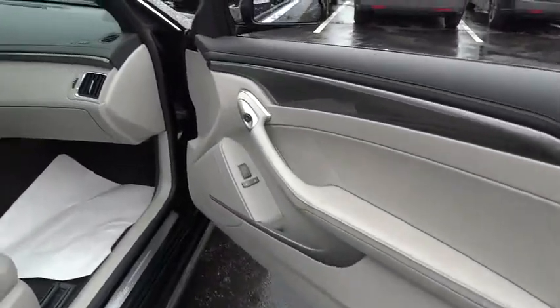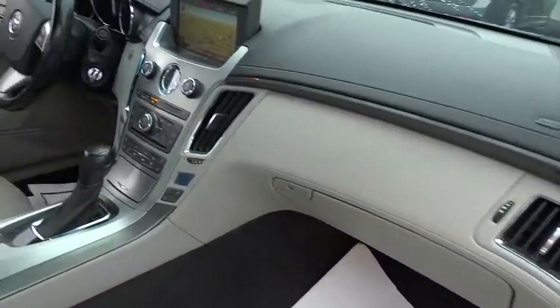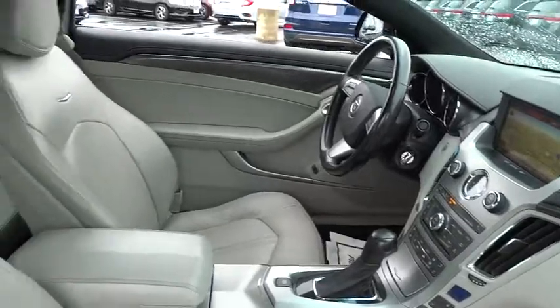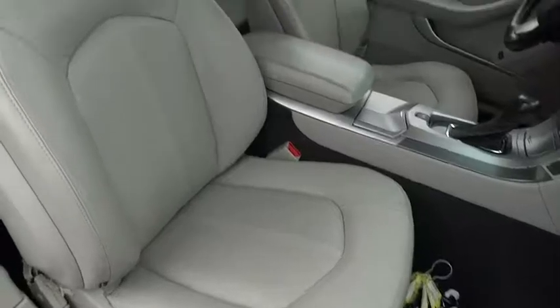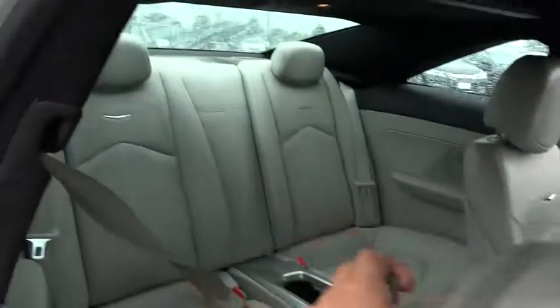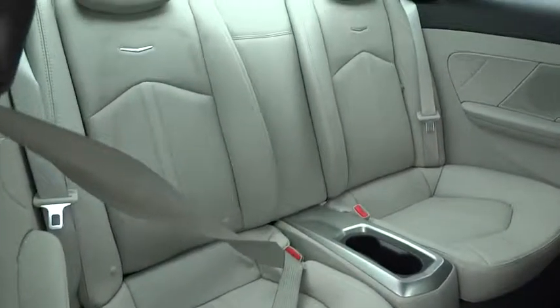This vehicle has less than 35,000 miles. Here are some of this vehicle's great options: power passenger seats, traction control, navigation system, dual airbags, air conditioning front, remote vehicle start, power steering, alloy wheels.